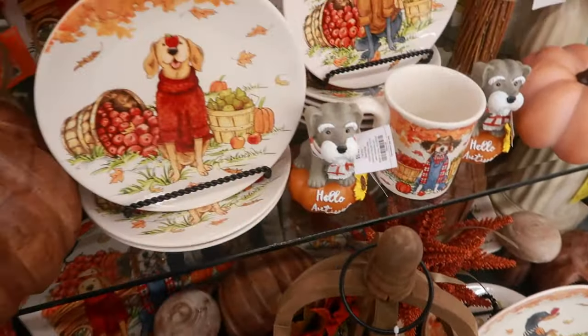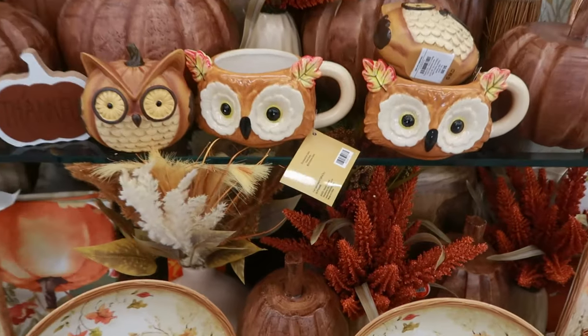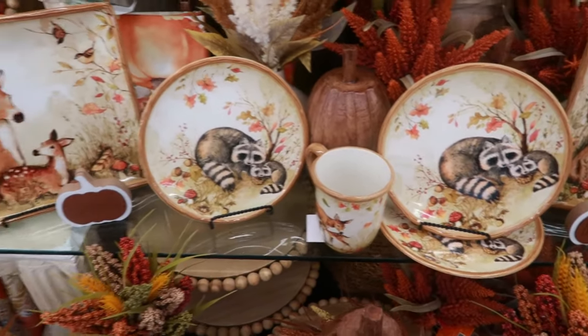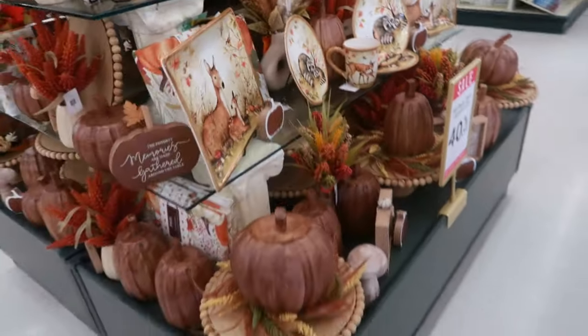Those are cute — all the little dog items. And then how cute are the owl cups? Oh my goodness. And the plates with all the raccoons. Let me get out this door — I keep trying to leave and seeing stuff.